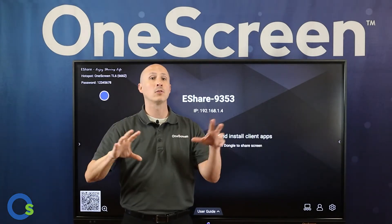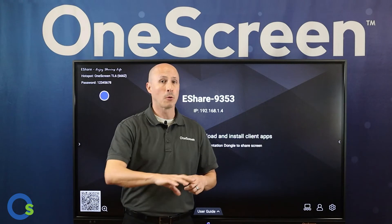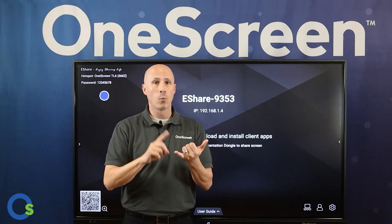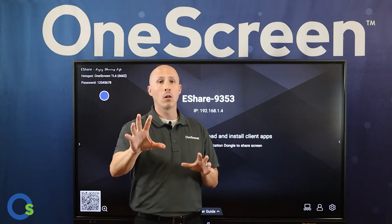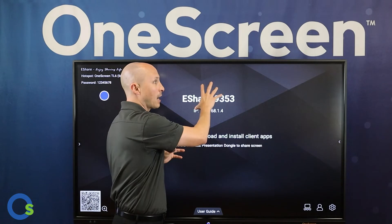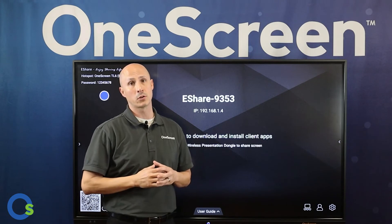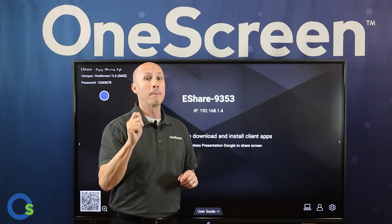eShare is your conference room and boardroom wireless streaming solution for all bring-your-own-device situations. People coming in with laptops, smartphones, or tablets — Windows, Mac, iOS, Android, and Chromebook — can all stream onto the screen wirelessly. There's even a benefit where the content shared on the screen can be beamed right back to attendees' devices if they want to follow along.